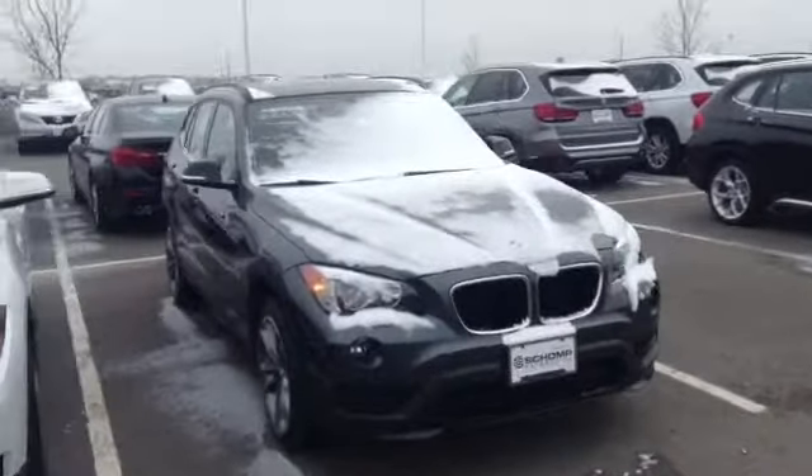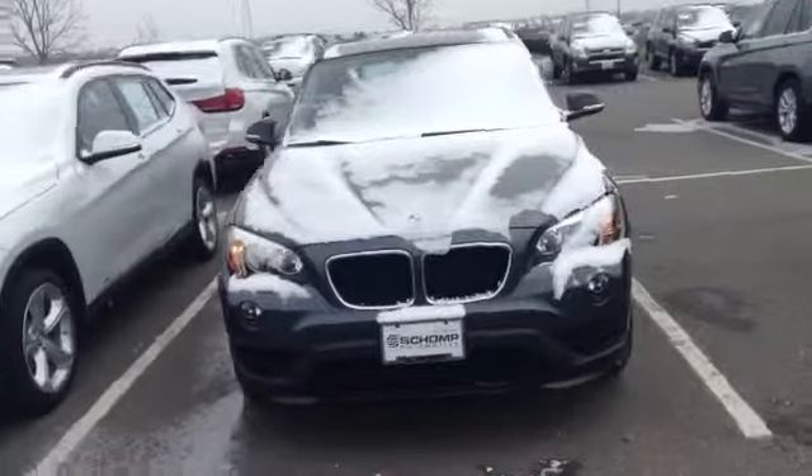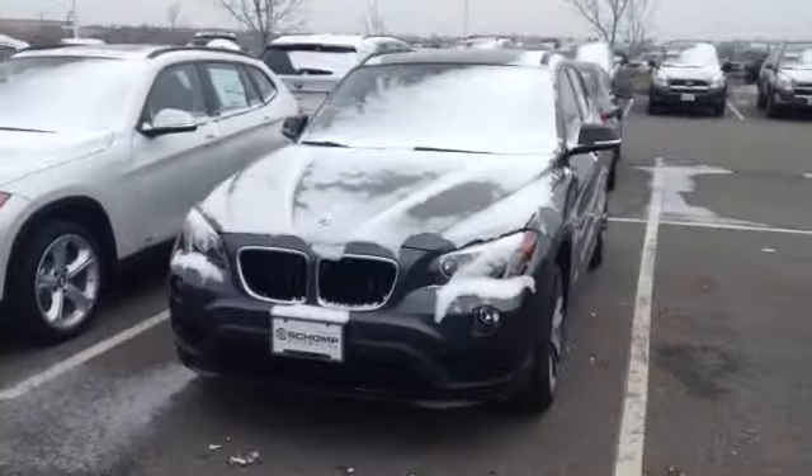Hi y'all, Jeff Tucker here at Shop B&W. I want to show you a quick video of the X-20 you inquired about. You can see it's a little covered in snow this morning, but it's in great shape. It is a very nice one.